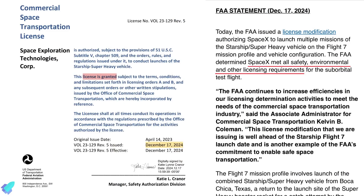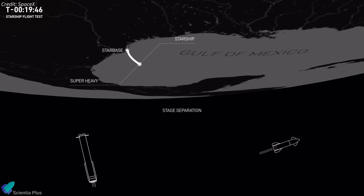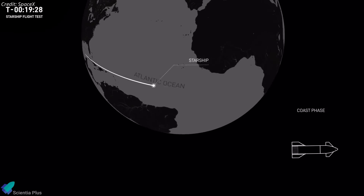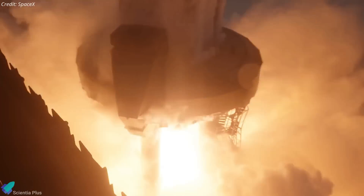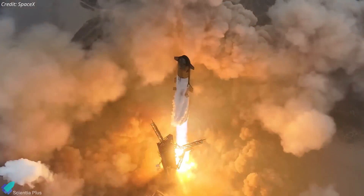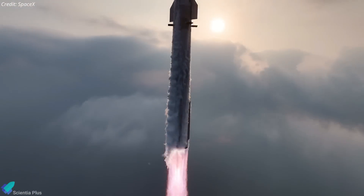On December 17, the FAA issued a launch license for Starship Flight 7, confirming that SpaceX met all safety, environmental, and licensing requirements. The license permits SpaceX to repeat the Flight 7 mission profile, which involves the Starship Block 2 vehicle paired with the Super Heavy Block 1 booster following a suborbital flight path. However, if SpaceX introduces a new generation of ships or boosters, or if the mission profile changes significantly, the company will need to secure a new license.